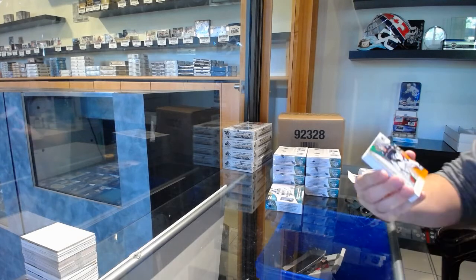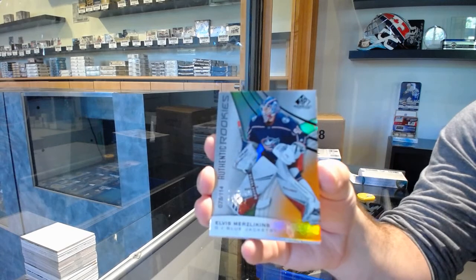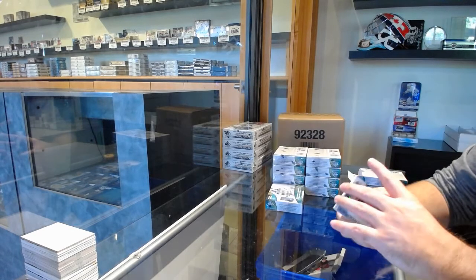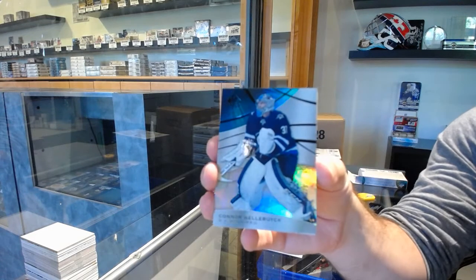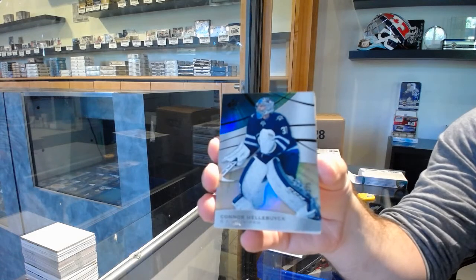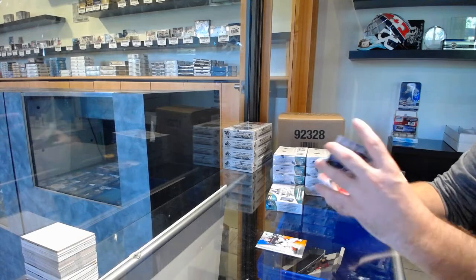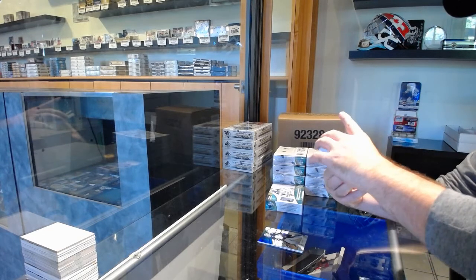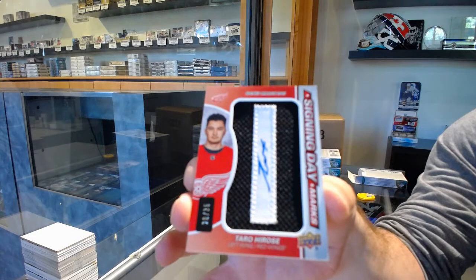We've got for the Columbus Blue Jackets the 114, Elvis. For the Winnipeg Jets, Connor Hellebuck. For the Red Wings, Signing Day Marks, number 35, Taro Hiroshi.